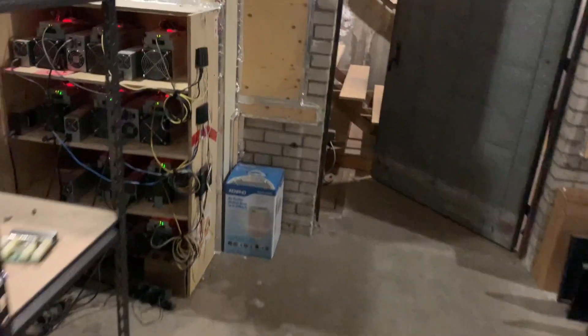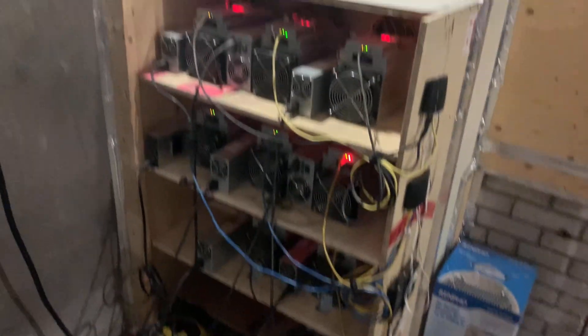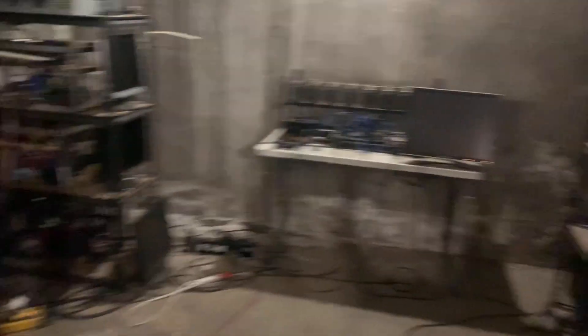We still have some ASICs running in here so there is still a little bit of life. But all those GPUs put together created quite a lot of noise, and it's basically silent in here now. No light anywhere, no sign of life. It's just really weird and almost eerie being in here.